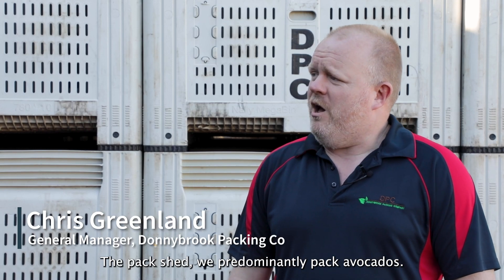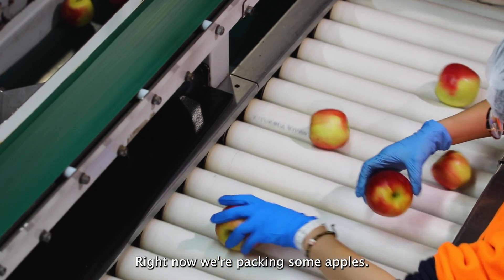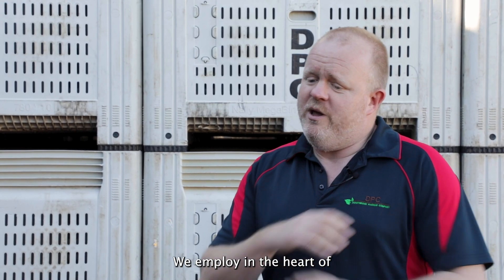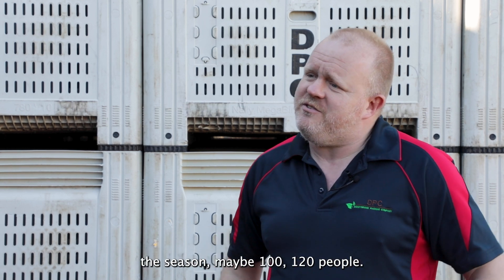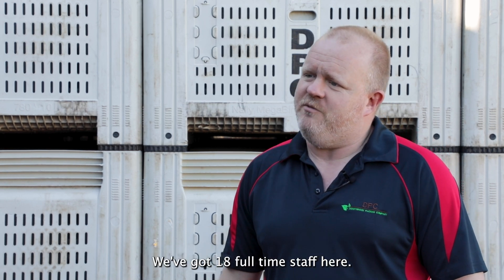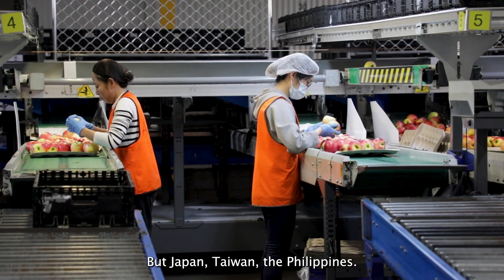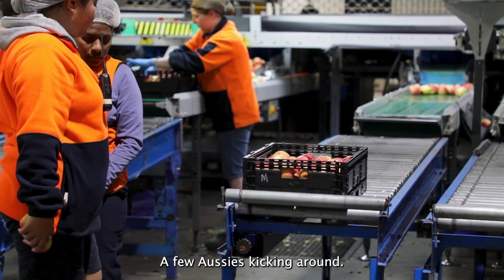The pack shed predominantly packs avocados. We pack other fruit — some kiwis, some plums, some apples. Right now we're packing some apples. We employ, in the heart of the season, maybe 100 to 120 people. We've got 18 full-time staff here from all over the world — Japan, Taiwan, the Philippines, and a few Aussies kicking around.